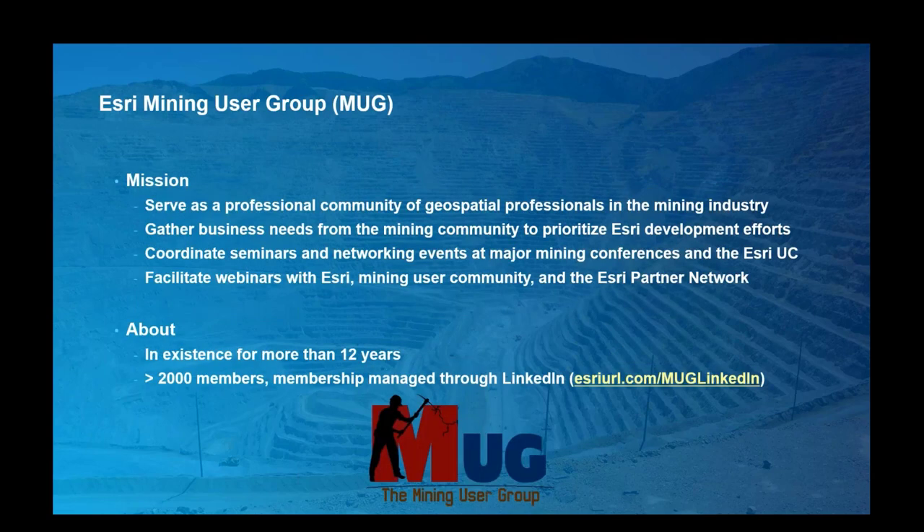Before we begin, I'd like to say a few quick words about the EJRI mining user group. It serves several purposes: first, it acts as a professional networking organization focused on geospatial professionals in the mining industry. EJRI is very committed to understanding what's important to our mining customers, and the MUG acts as our community outreach site and gains feedback from users. The MUG also coordinates seminars and networking events at mining conferences, and facilitates webinars like this one, designed to document and demonstrate mining workflows leveraging geospatial technology. The MUG has been in existence for about 12 years, is made up of more than 2,000 members, and membership is managed on LinkedIn.